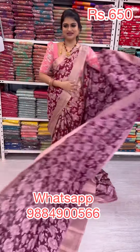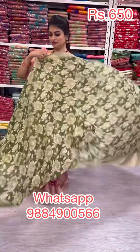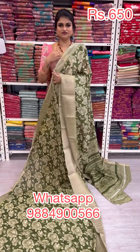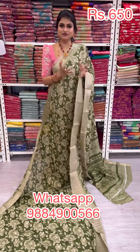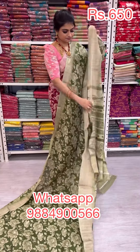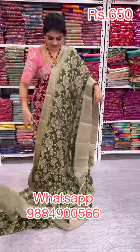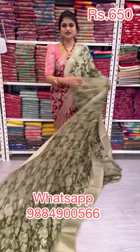This saree is priced at 650. Lastly, we have a lovely tone — I'm going to buy this one because I just love this tone. It is like an olive color with a pastel tone, a beautiful never-seen-before pastel green color. This saree is priced at 650.